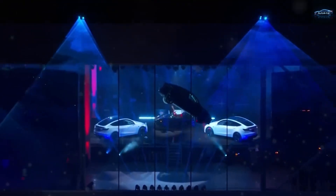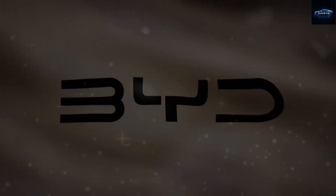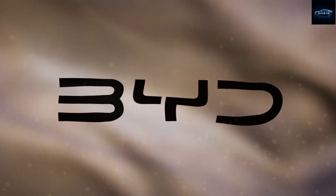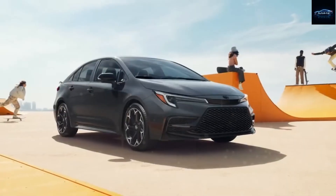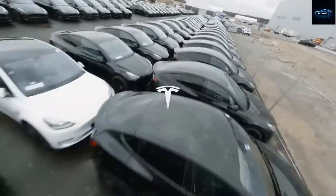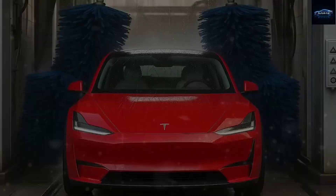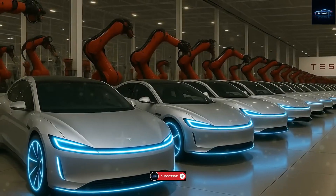Elon Musk might be about to completely dominate the entire EV world. Rumors and spy shots of the unconfirmed $10,390 Tesla Model 2 are absolutely blowing up, and if these leaks are real, it could obliterate Chinese EV giants like BYD once and for all. Built for everyday Americans, this could easily be the most jaw-dropping shake-up of the decade — a brand new Tesla that costs less than a used Corolla, loaded with cutting-edge technology.